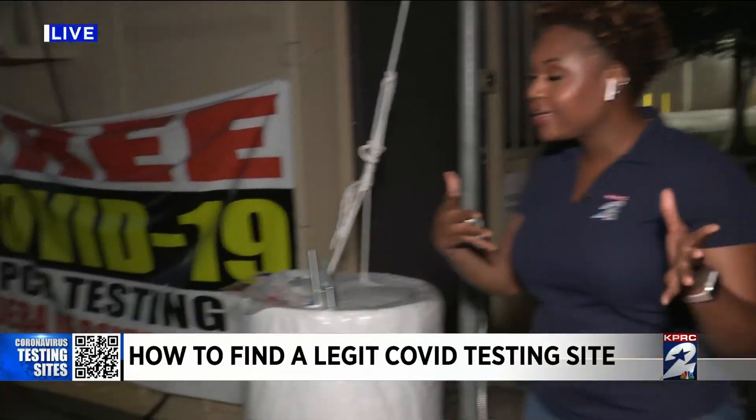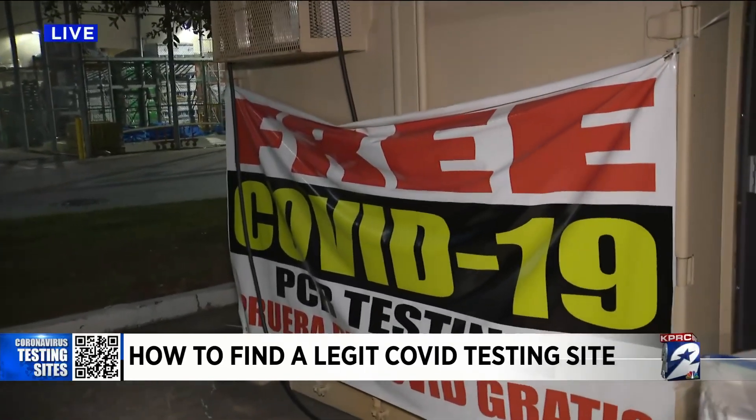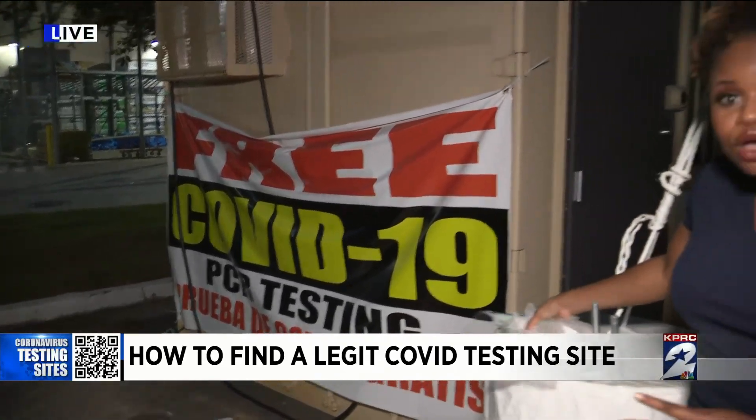Christine, you drive by, you see a line, you see a tent or a trailer like this one and a sign like this that says free COVID-19 tests, PCR testing. So did you pull over and stop?